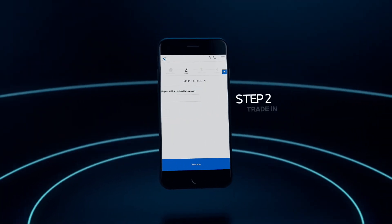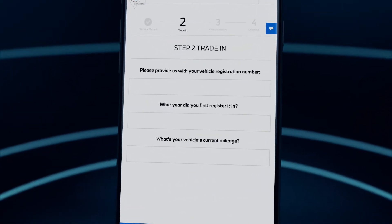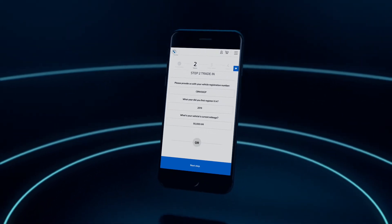Next step: trade-in. Here you can get an estimated trade-in valuation towards the purchase of your new BMW instantly. Once you've placed your order, you'll take your current vehicle in for a physical on-site inspection to receive a final value for your trade-in.